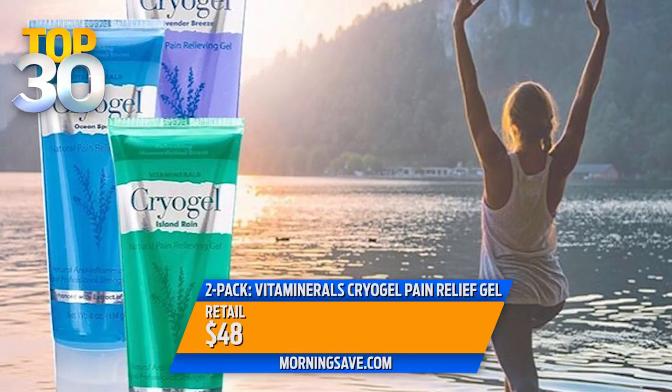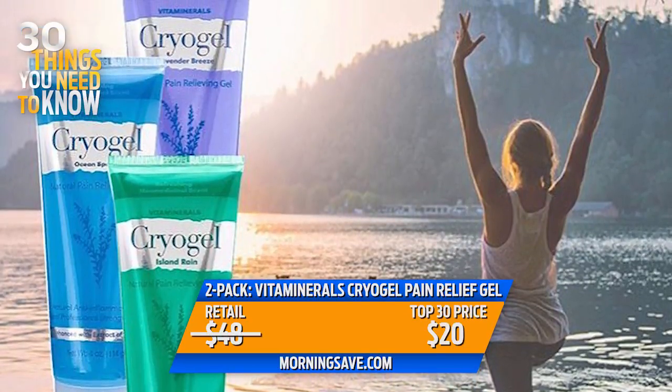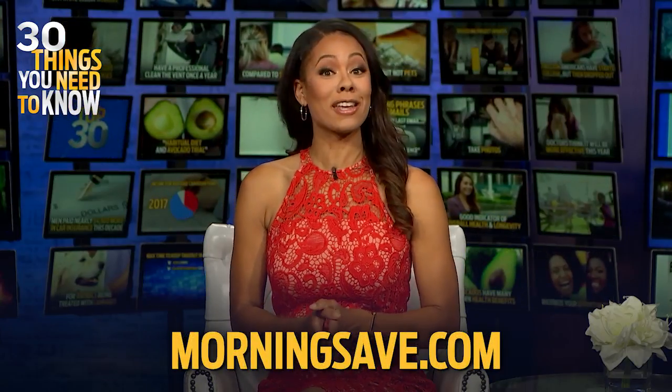The two-pack of Vita Minerals Cryogel Pain Relief Gel retails for $48, but today you can buy them for just 20 bucks — that's a 58% discount. You can get these right now at MorningSave.com while they last.